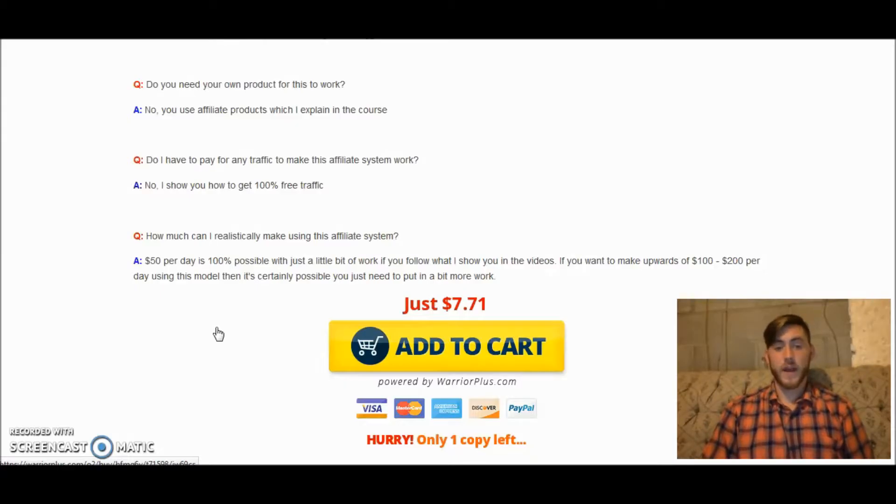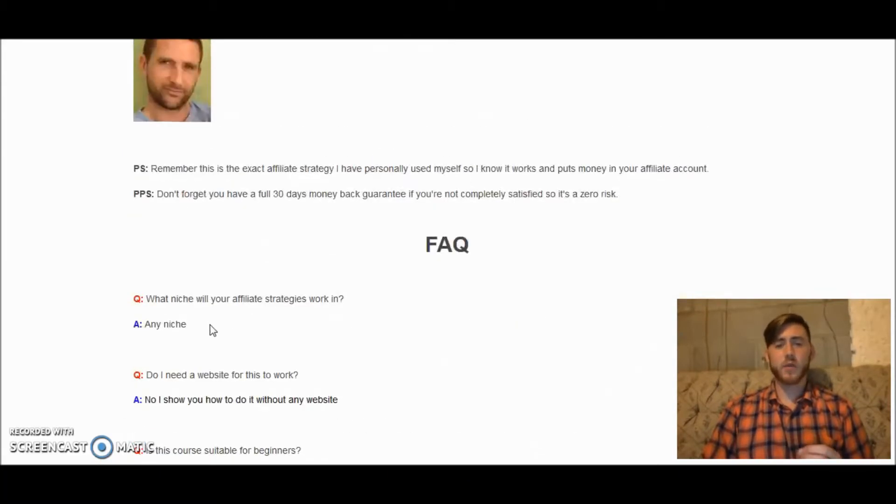Not to mention, this course is only $7.71 — it is super inexpensive and it's going to add so much value to your life and your business. You're going to be almost on information overload, but he sets it up in a step-by-step system so you can literally take it one step at a time. You don't have to do it all at once.